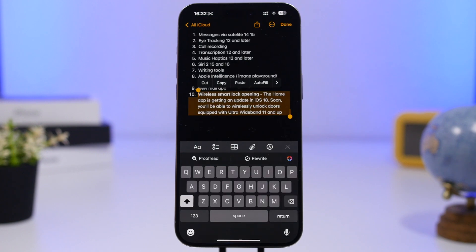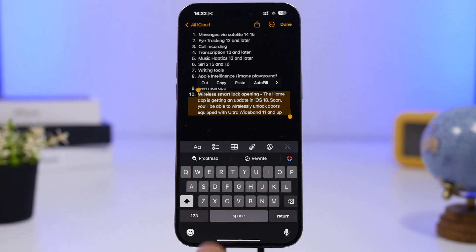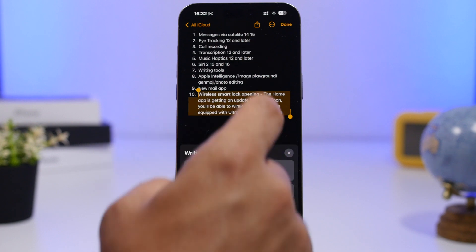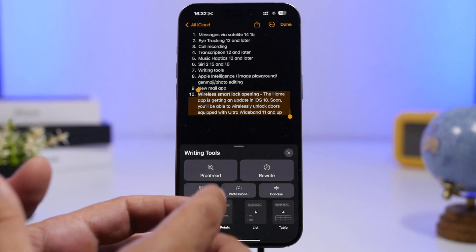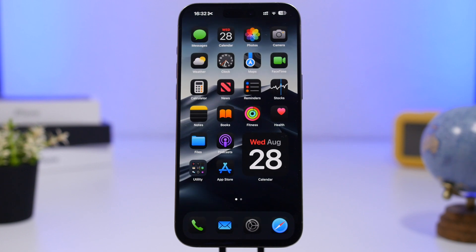Then we have Writing Tools, a cool Apple Intelligence feature that helps you write or rewrite content. You select the text, tap the Apple Intelligence option, and get features like professional rewriting, summarization, and more. These great features are also only available to Apple Intelligence devices — again, the iPhone 15 Pro, 15 Pro Max, and the new iPhone 16 series.